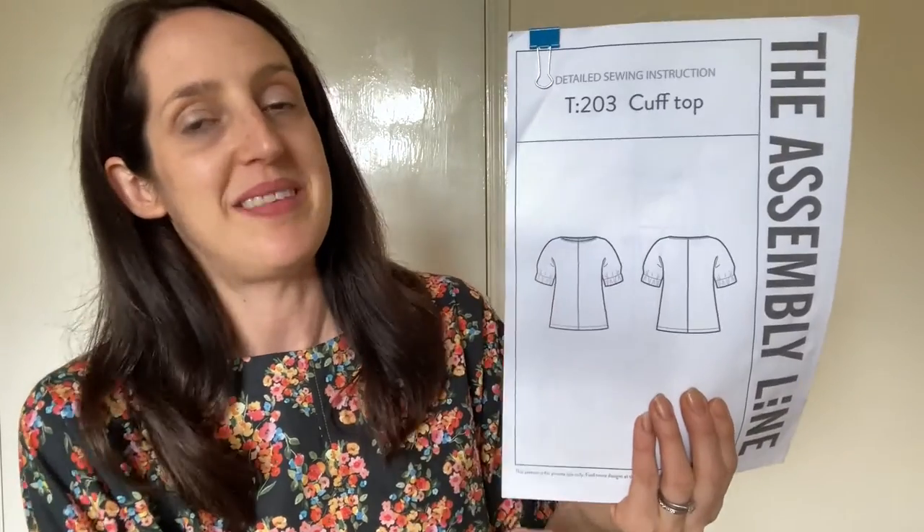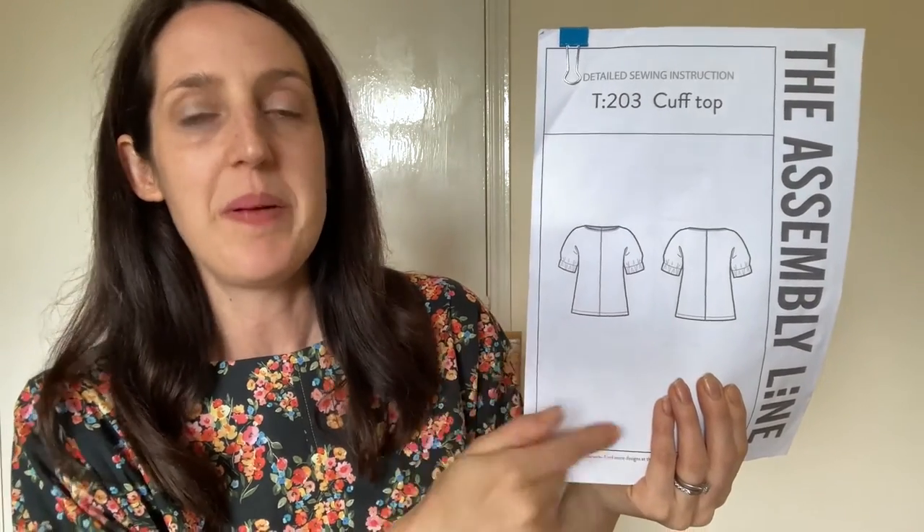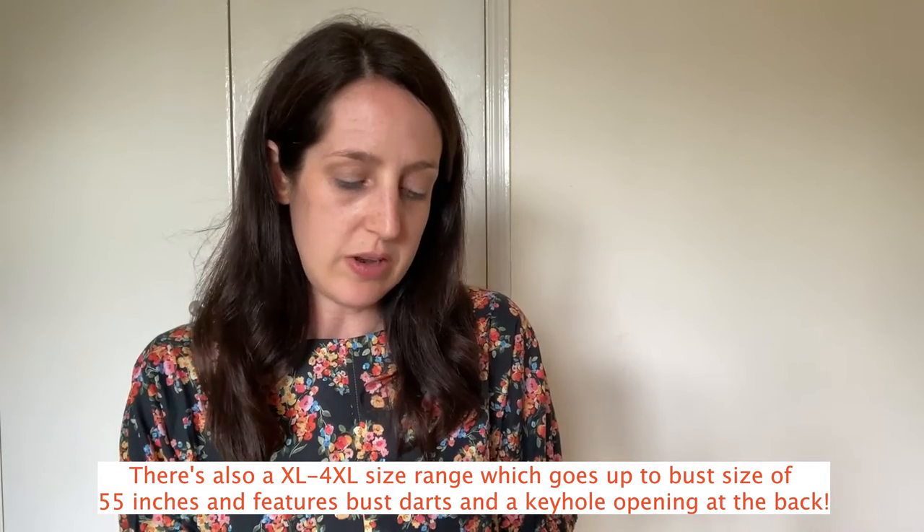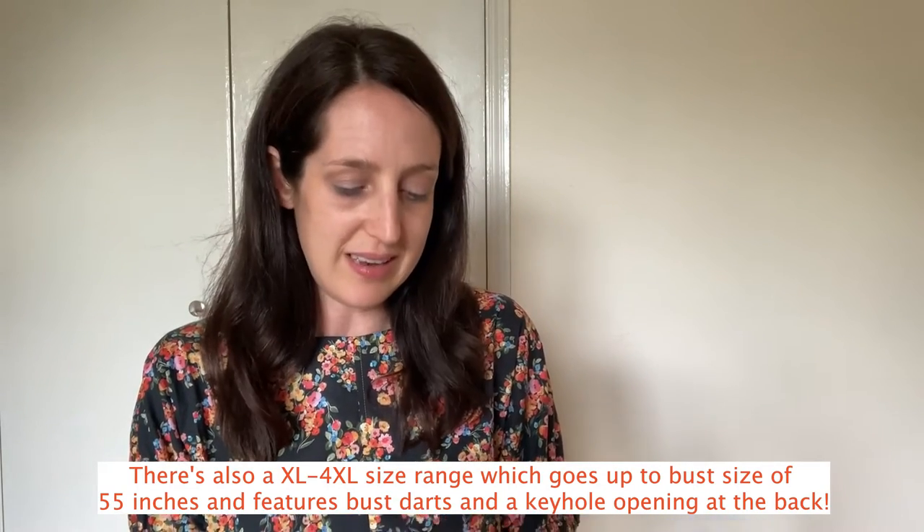The main feature of the pattern is these oversized elasticated cuffs — they're a really nice and pretty detail. The general fit is quite straight and boxy, not close-fitted; you just pull it on over your head with no ties or fastenings. It goes from extra small up to extra extra large. I always go for the extra small, designed for a 32-inch bust, 25.6-inch waist, and 36.4-inch hips, and I'm 32-26-36 — it fits me nicely with plenty of room.